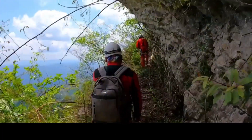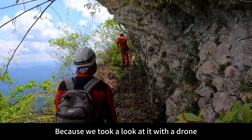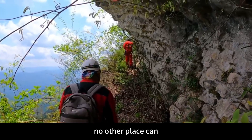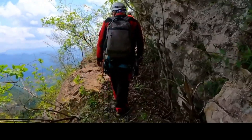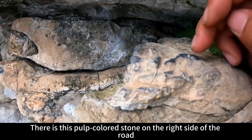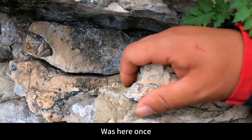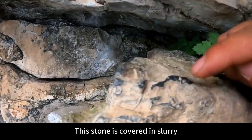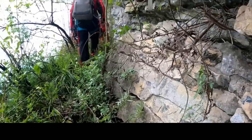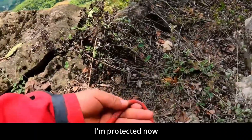This road is quite wide — it feels like this was the bandit's only way into the mountain, because we checked with a drone and no other place leads to this Fairy Cave. There is a pulp-colored stone on the right side of the road. This pulp-colored stone illustrates that many people must have helped themselves here — you can see the stone is covered in slurry. It seems we are on the right path.